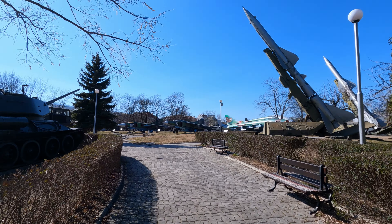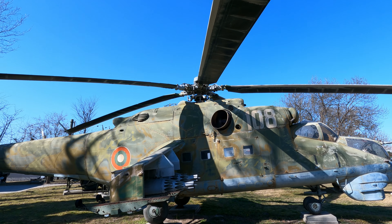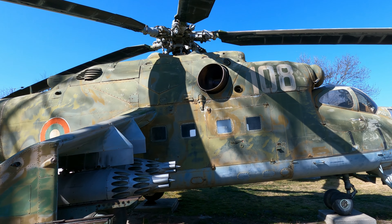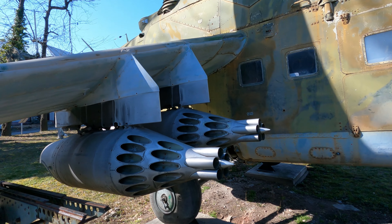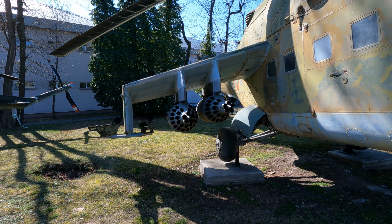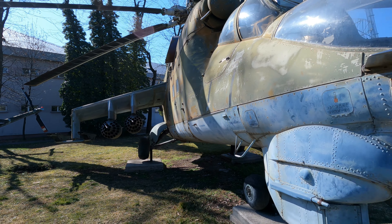As you can see, I'm sitting here in the outdoor exhibition area. It's quite impressive to stand next to these tanks and airplanes, because it's one thing to see them in a picture or in movies — it's a totally different thing to be able to stand next to them.